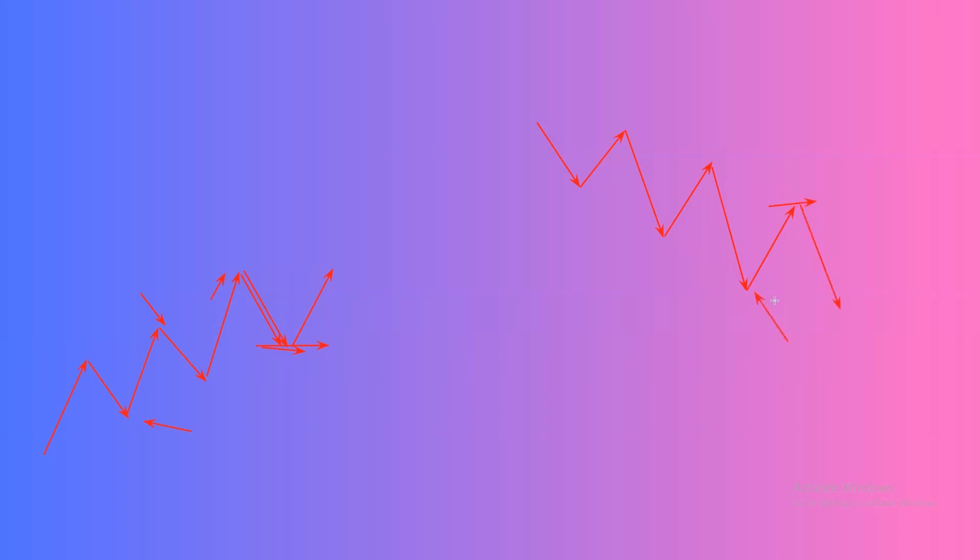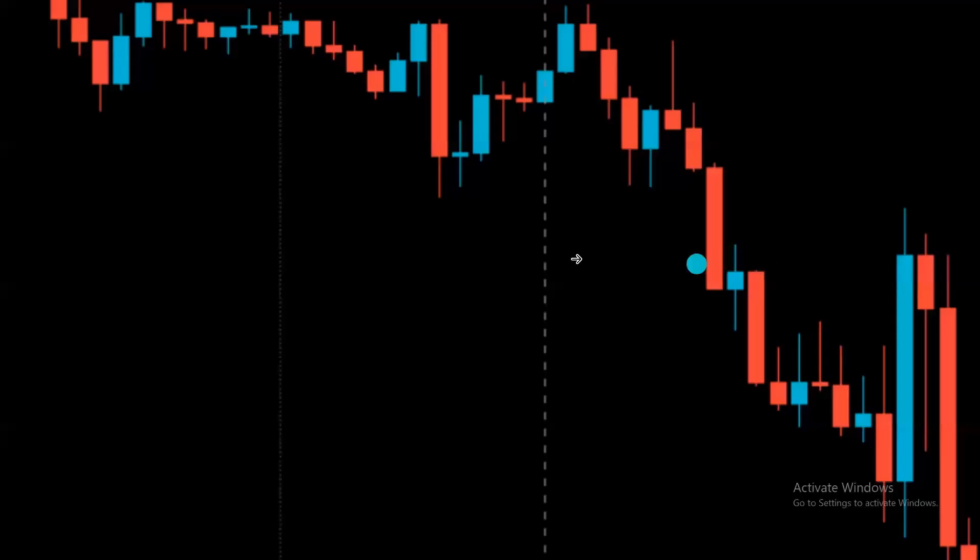Now I will take some market examples to show you exactly with candles how we are going to take the trade, how we enter and how we will exit.